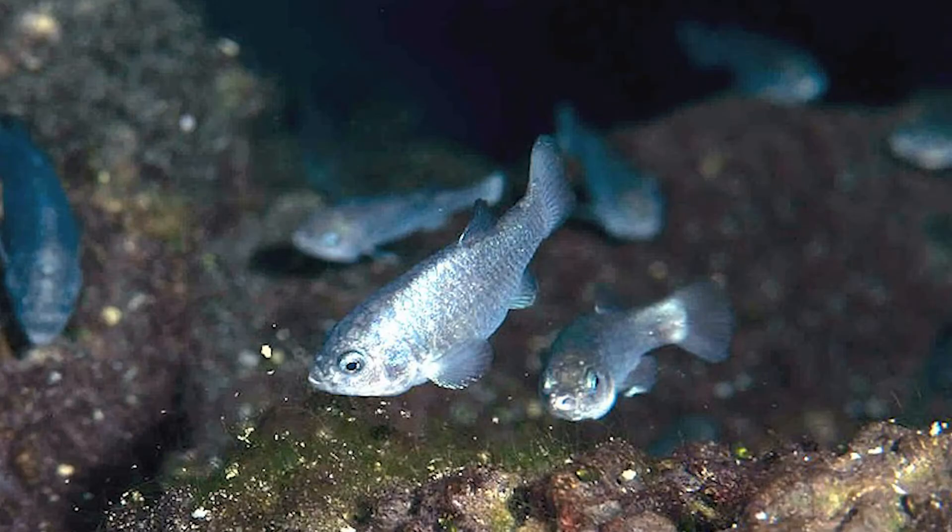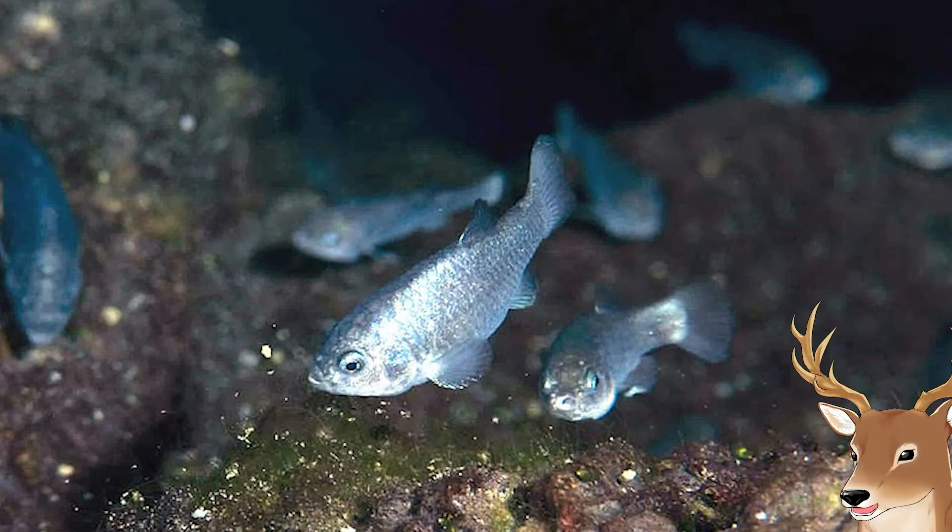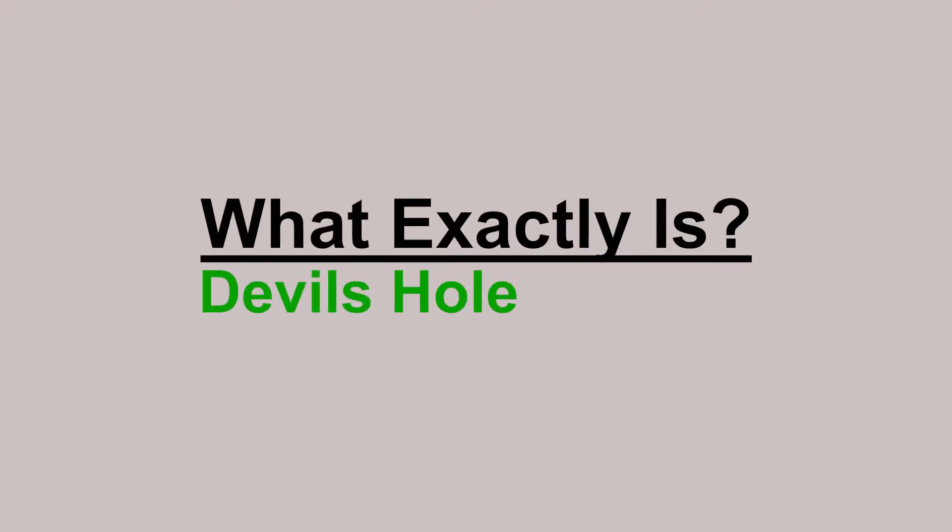That's basically how the devil's hole pupfish live. So, what exactly is the devil's hole pupfish?